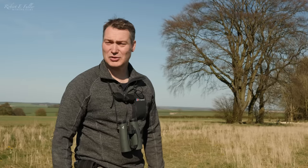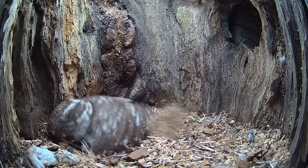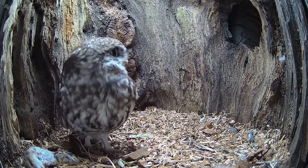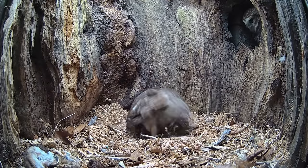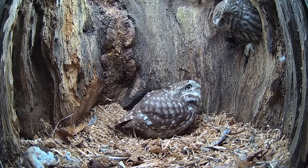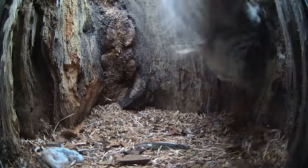The little owl is obviously interested in the nest because it returns again the next day, making a nest scrape and even bringing in its mate for a look. The little owl seems to be showing off this new nest site. I've been filming little owls for years and I've never seen this intimate courtship inside the nest — it's absolutely superb to watch. But the second owl seems a little bit more hesitant.